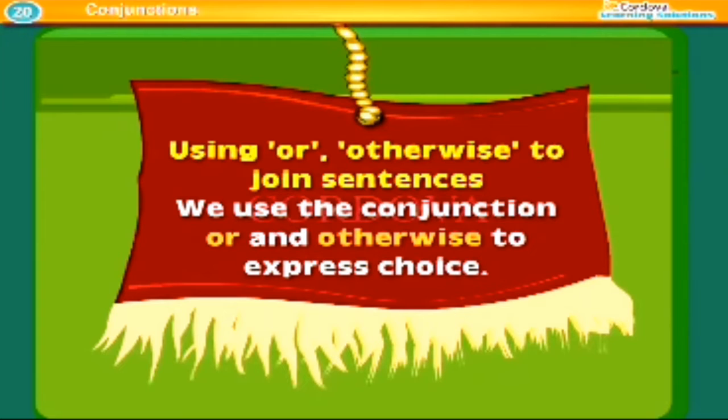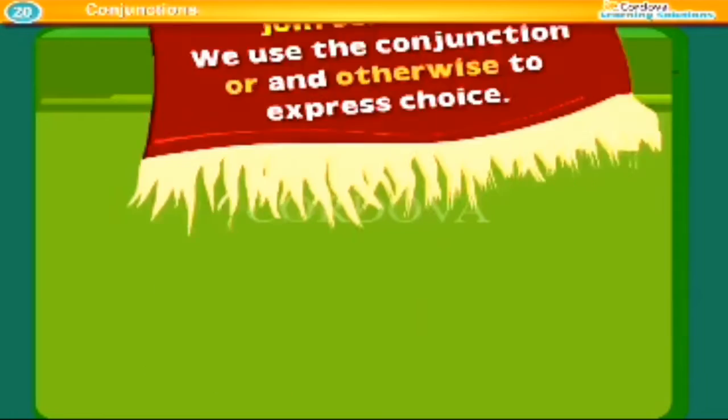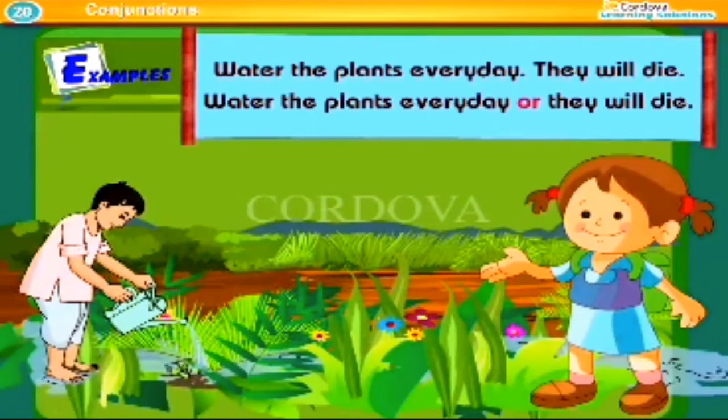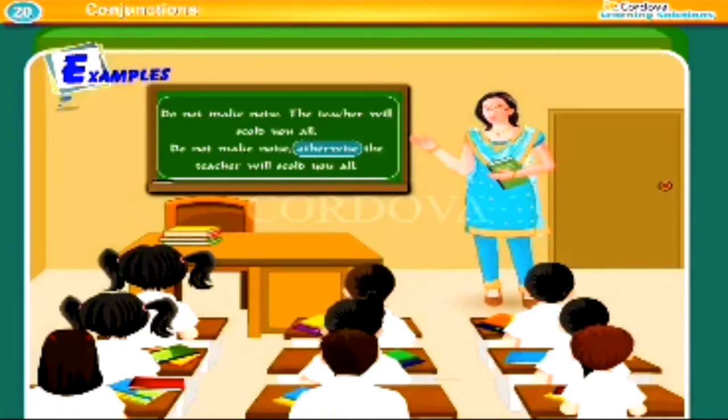Using 'or' and 'otherwise' to join sentences. We use the conjunctions 'or' and 'otherwise' to express choice. Examples: Water the plants every day, or they will die. Do not make noise; otherwise, the teacher will scold you all.